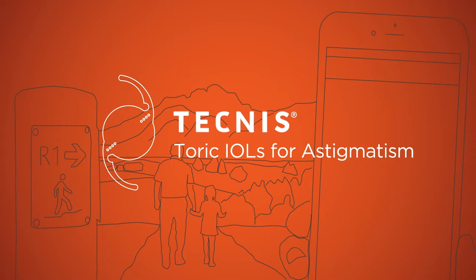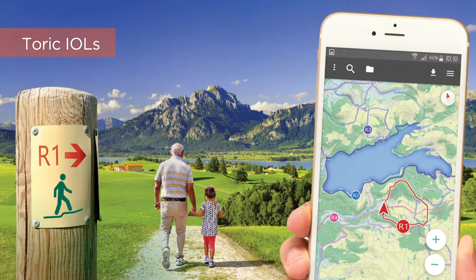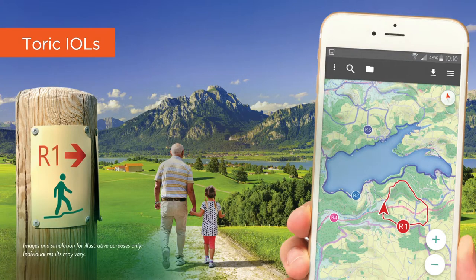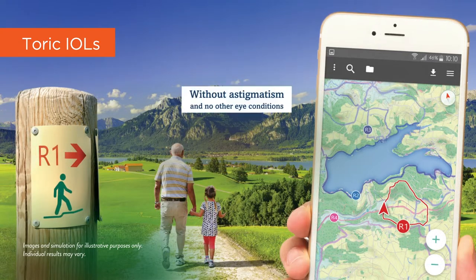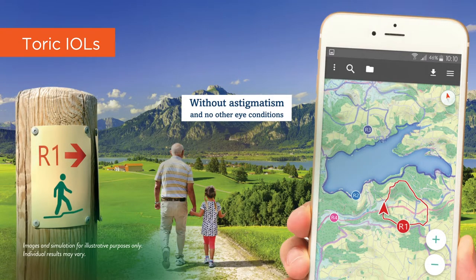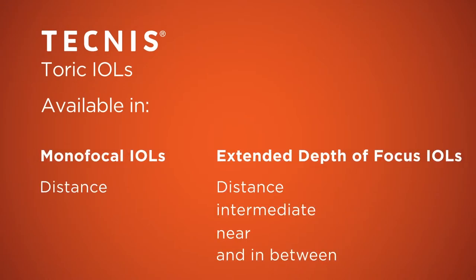Toric IOLs address astigmatism to give you sharp, clear vision. We can even choose the option that's best for you: the monofocal Toric IOL for distance, or the extended depth of focus Toric IOL for continuous, high-quality vision across the full range.